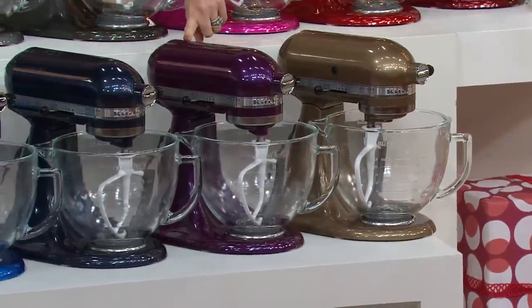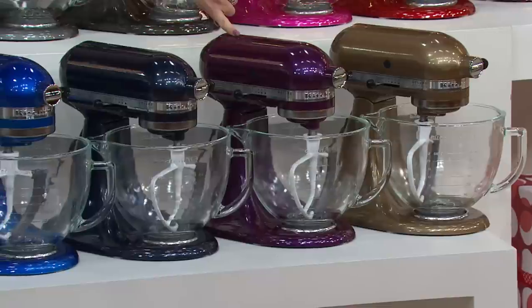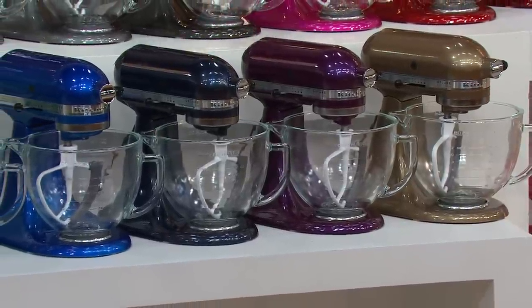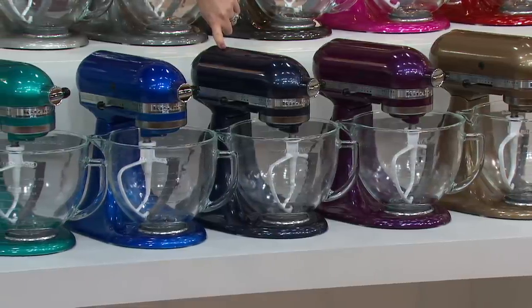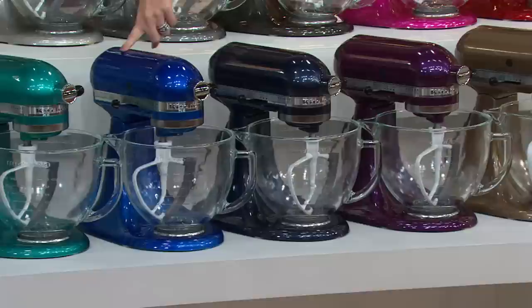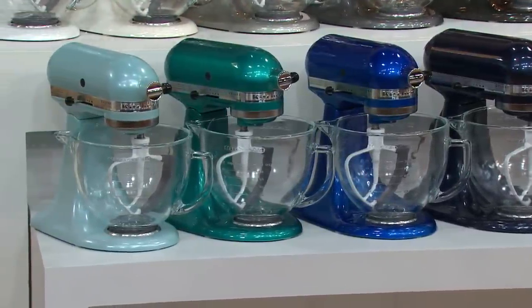Also brand new — a lot of you request purple for the kitchen and we hardly ever get to see it. Here it is in that brand new Plumberry. We brought in 2,000 plumberry, and fewer than 700 to go around. Next up we have the Blueberry — think of that as your midnight sparkle on the clearest night, only available here at QVC. Electric Blue. Next up we have the very new Sea Glass and the new Azure Blue.